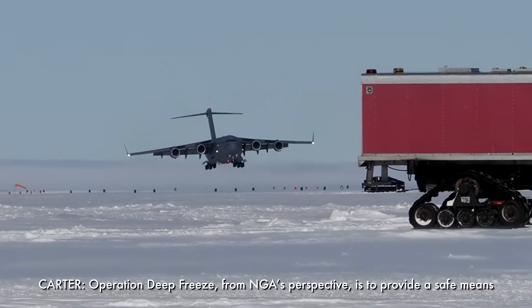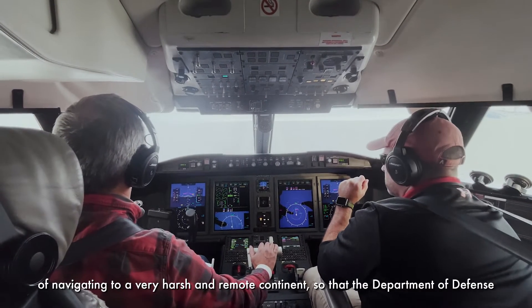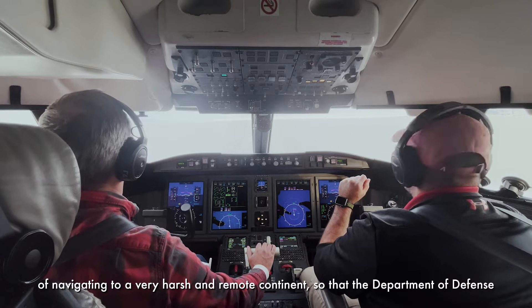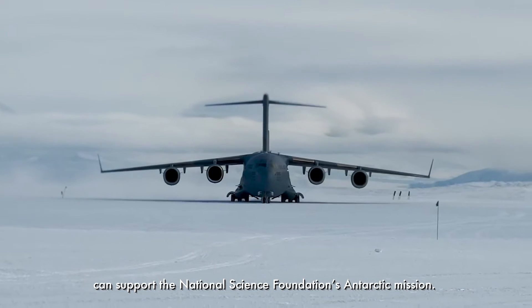Operation Deep Freeze from NGA's perspective is to provide a safe means of navigating to a very harsh and remote continent so that the Department of Defense can support the National Science Foundation's Antarctic Commission.